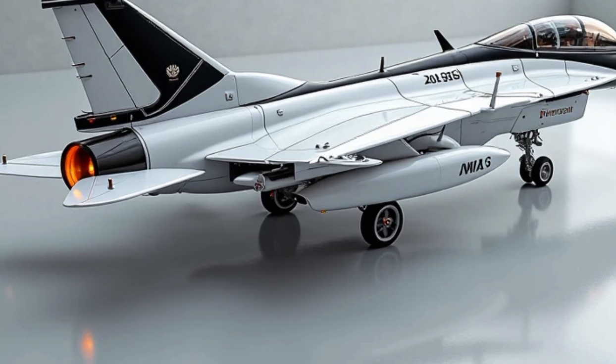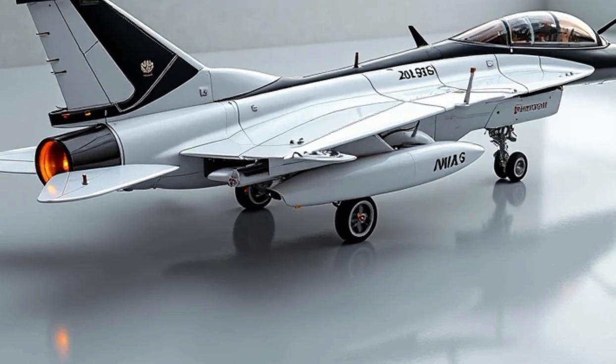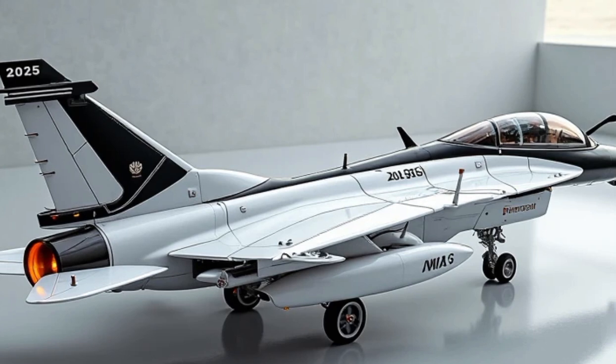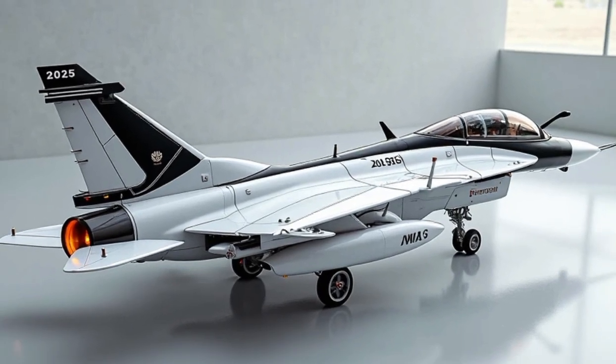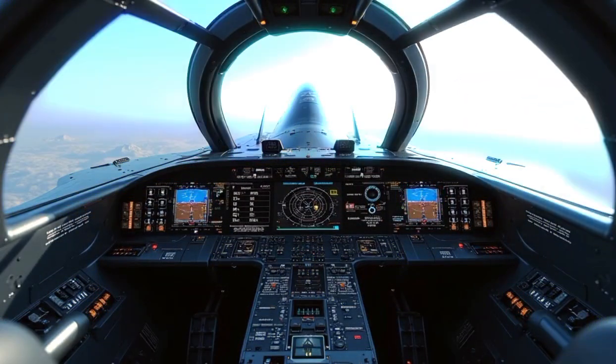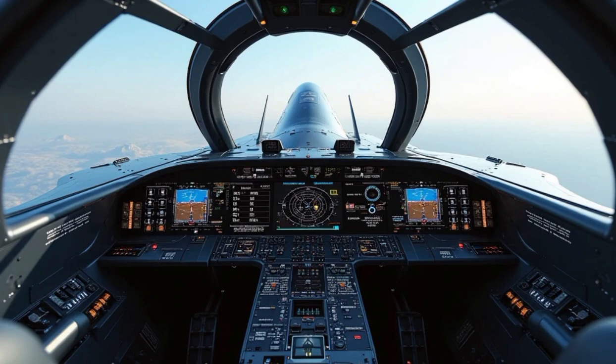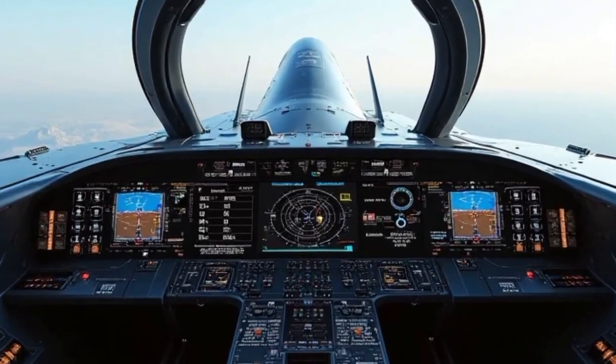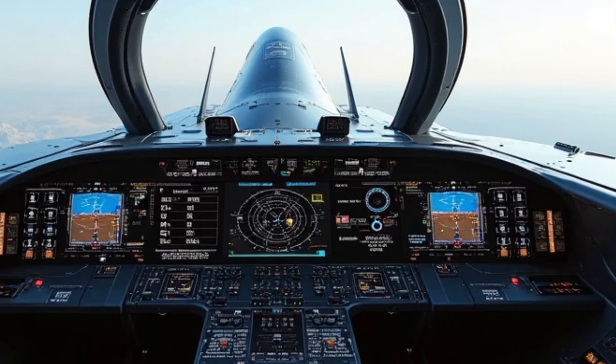When it comes to avionics, the Gripen E/F features a cutting-edge wide area display, giving the pilot a panoramic situational overview with a touchscreen interface and customizable modules. It also has the Leonardo Raven ES-05 AESA radar with electronic beam steering, offering 360-degree coverage, superior target tracking, and resistance to jamming.